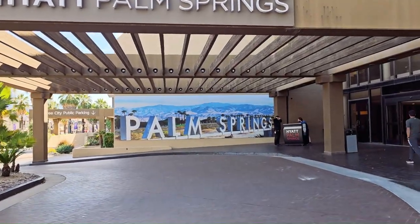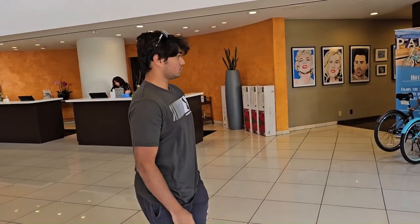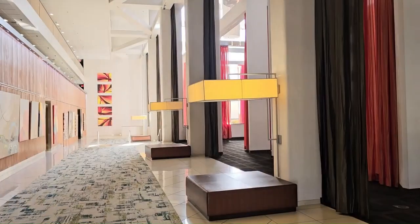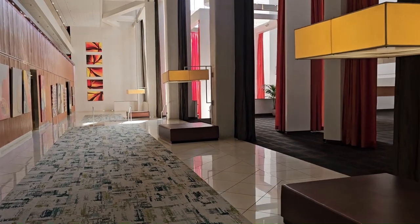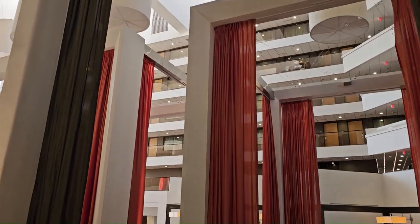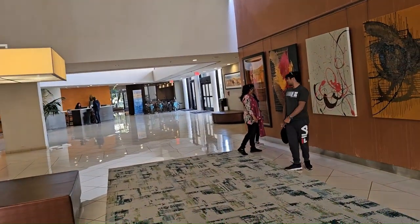So I'm entering the lobby. This is the area where you check in. This is part of the lobby as well — looks cool. I like the lift; you can see everything from there.